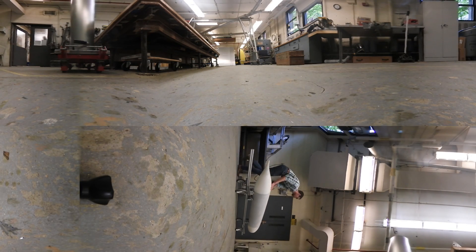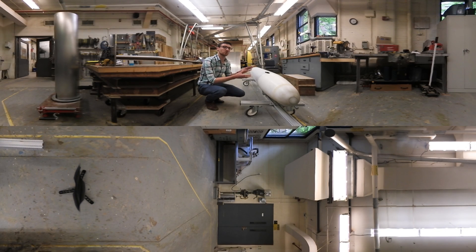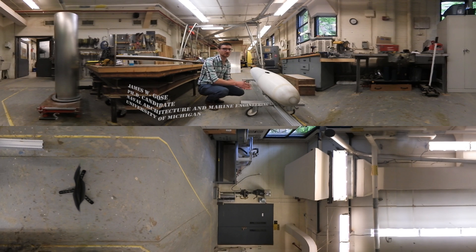Today we're investigating super hydrophobic surfaces that are applied to a towed model — a DARPA sub-off model. With this model, we've spray-applied a super hydrophobic coating to the midsection of this sub-off model that we're testing today in the physical model basin.